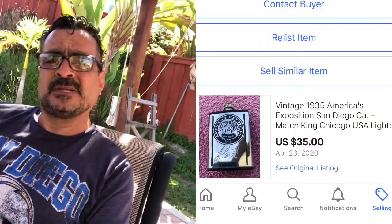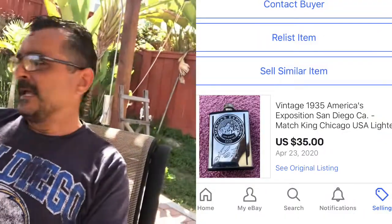I also sold a Match King lighter from the San Diego Exposition — I believe it was from the 1930s — and I received $35 plus shipping on that. I'm going to show you a couple things I sold today. I have three items going out that I'm going to package. One of the items was also from the box — it's a top — and I received $10 for that.